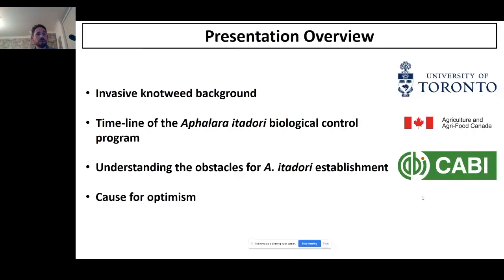To give you a bit of background, I'll talk about invasive knotweed first, then I'll give a timeline for the invasive knotweed biological control program, focusing on Aphalara itadori, which is the insect we're currently working on. I'll talk about some of the research that led us to understand the obstacles for establishment, and then finally I'll talk in more detail about some research done literally in the last few weeks that gives us real cause for optimism with this agent.